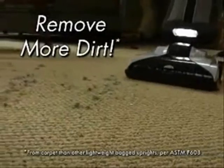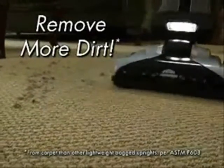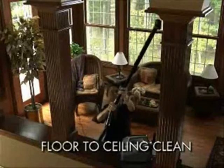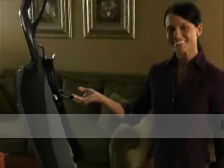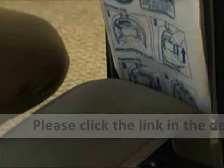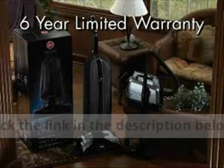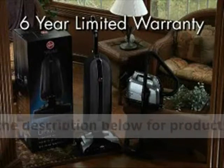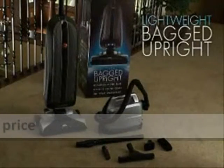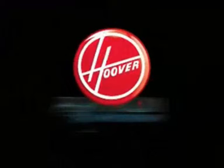Now you can remove more dirt from your carpet with a lightweight bagged upright from Hoover and the companion portable canister vacuum designed to get your home floor-to-ceiling clean. Lightweight convenience, best-in-class cleaning performance, HEPA media, and Hoover's best six-year limited warranty. Achieve the deep clean you desire with the lightweight bagged upright from the beautifully designed Hoover Platinum Collection.